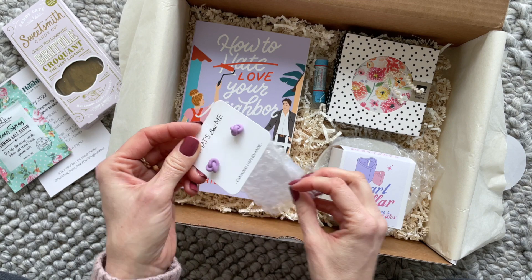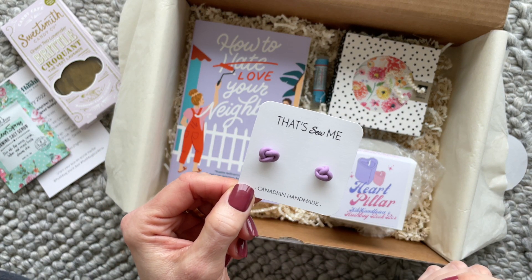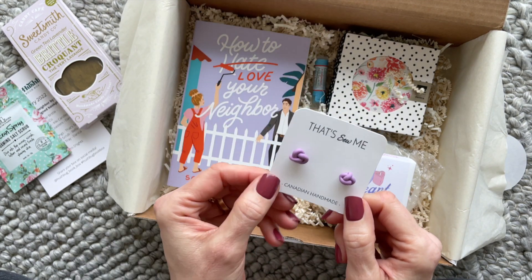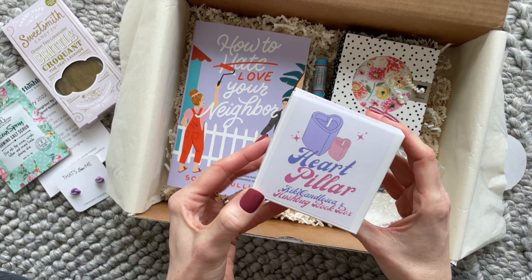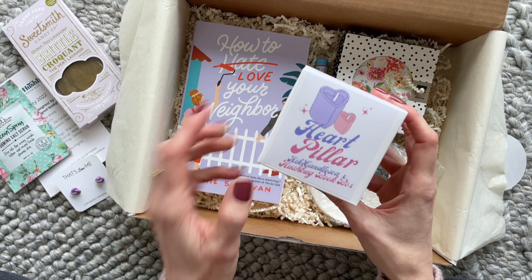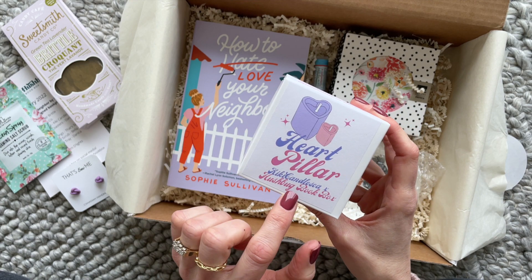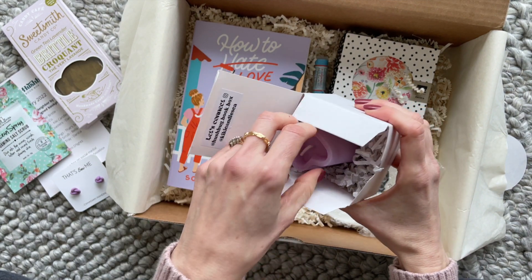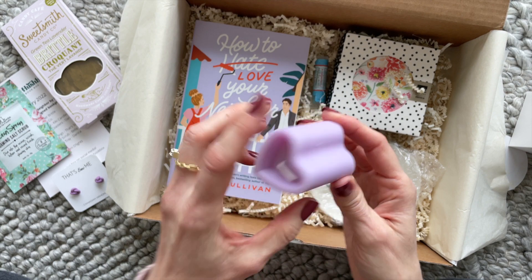Then we have these adorable little knotted stud earrings from That's So Me. Not necessarily my style, but I might give them a try anyways, because I'm thinking they'd look really cute with the outfit I have on today. Then we have this Heart Pillar Candle from Kiki Candles. I think this was an exclusive maybe for Hushbug Book Box. It's peach and cream scented, and I can smell it already — it smells so good. How adorable is this little candle? I love it.